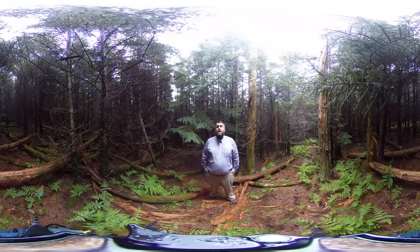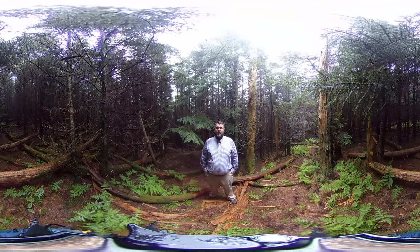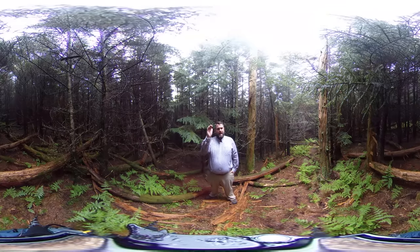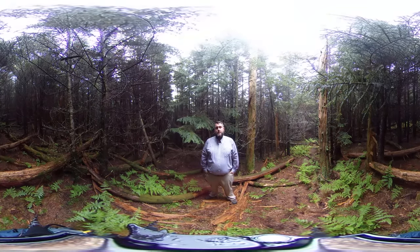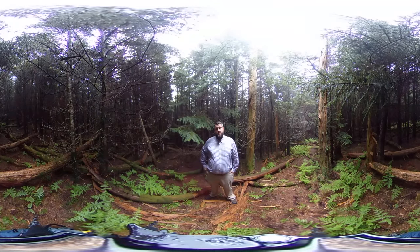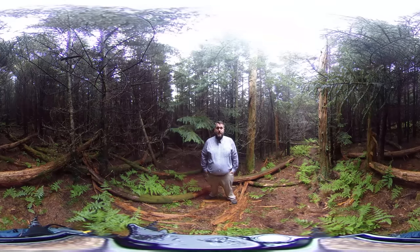I'm here right now near the top of Clingmans Dome, the highest point in the Great Smoky Mountains National Park. We're going to work from higher elevations down to lower elevations, because the elevation gradient from the top of the park here at 6,643 feet down to the lower elevations, even below a thousand feet, really shapes the climate and therefore the vegetation.